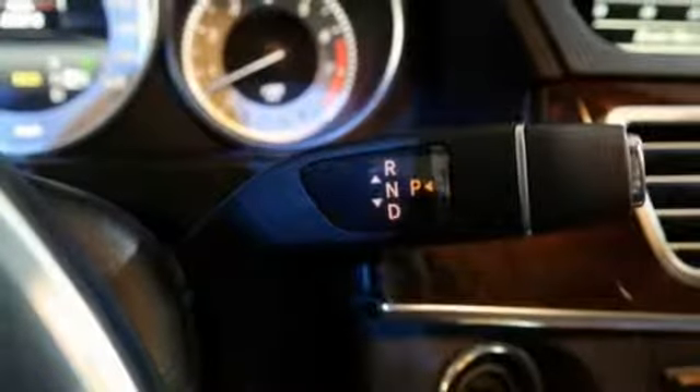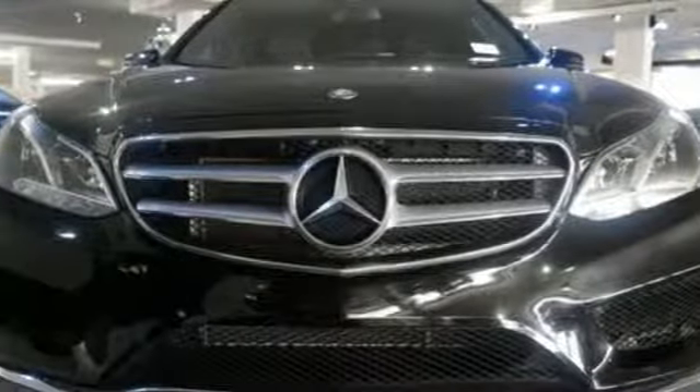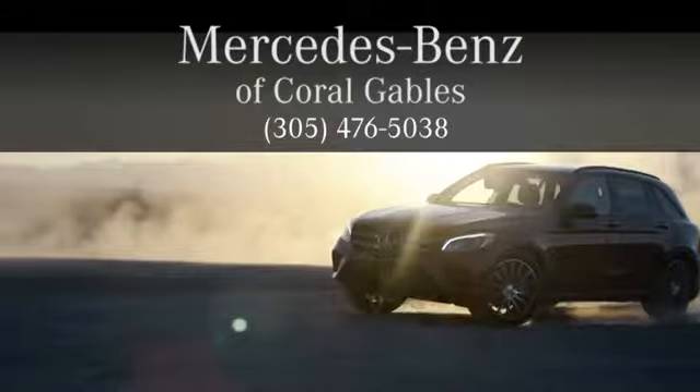A fine entry into Mercedes-Benz's impressive automotive legacy. Check it out today at Mercedes-Benz of Coral Gables, where we look forward to your visit and deliver excellence at every mile.